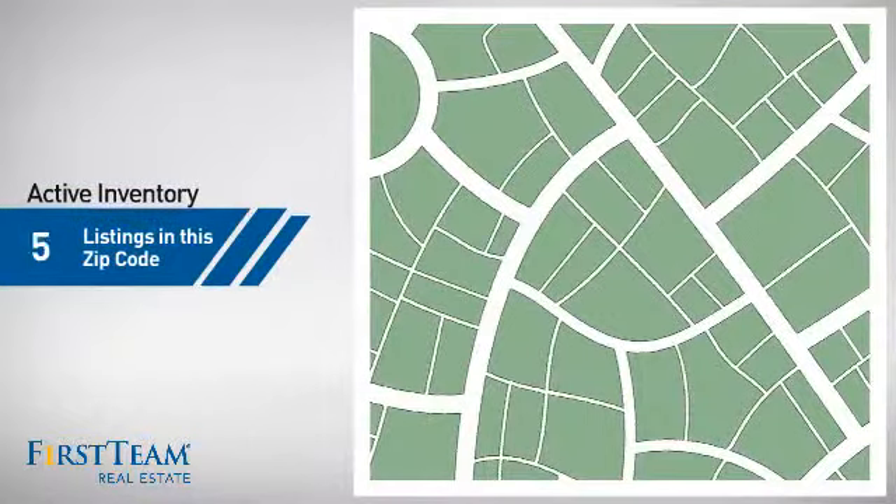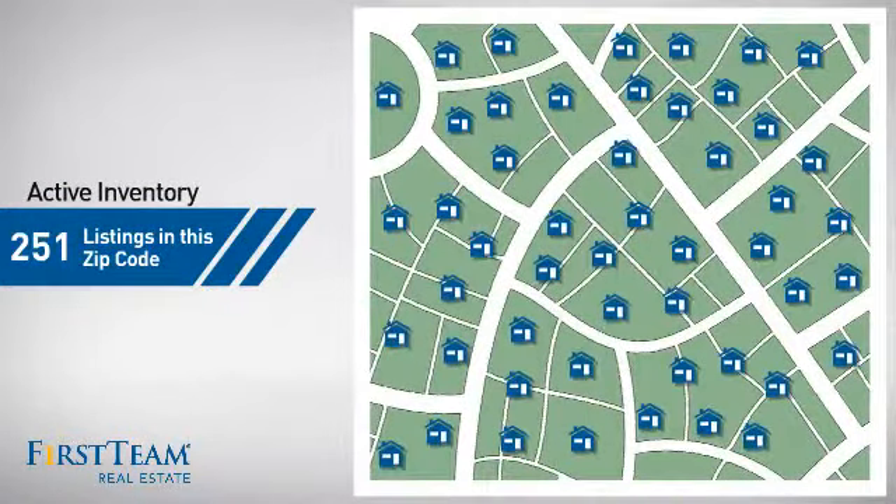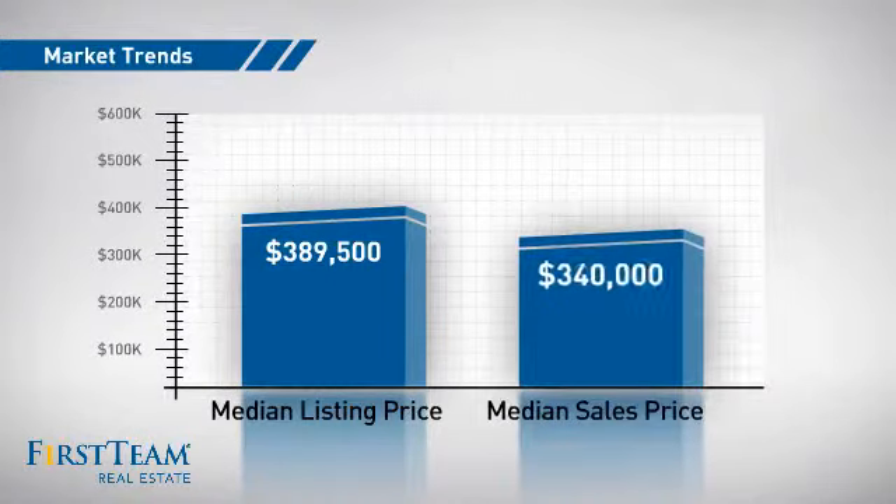Wondering how it stacks up against the competition? There are now just over 250 homes on the market within this zip code, with a median list price of just under $400,000 and a median sale price of just under $350,000.